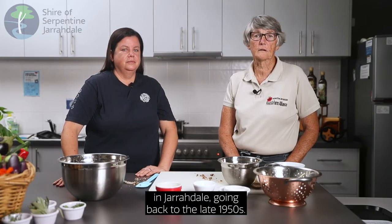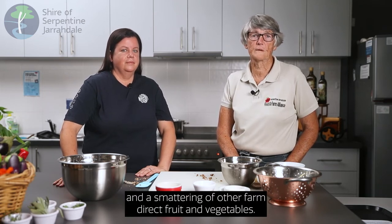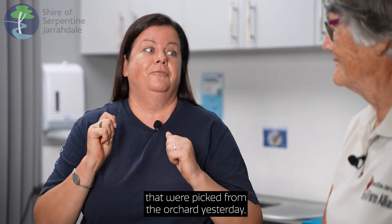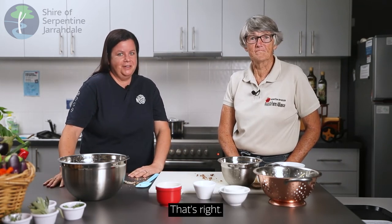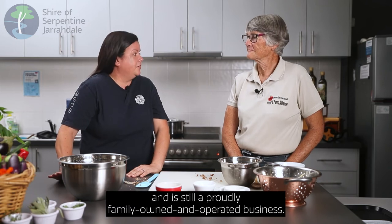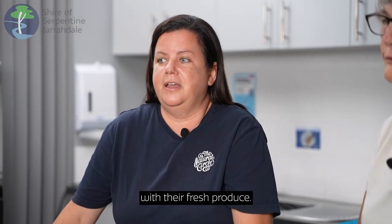Long Valley Orchard also has a long standing legacy in Jarrodale going back to the late 1950s. They now produce three types of apples, a large selection of nectarines, and a smattering of other farm direct fruit and vegetables. So Alyssa, what type of apples are we using today? They're fresh Granny Smiths that were picked from the orchard yesterday — so fresh farm direct. Long Valley was actually started in 1955 and is still a proudly family owned and operated business, and they are at the SJ Farmers Market every Saturday morning with their fresh produce.